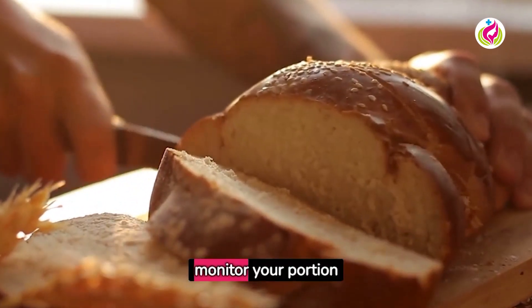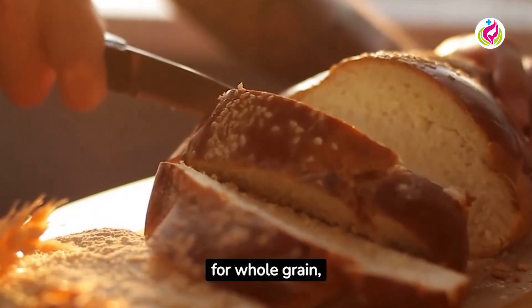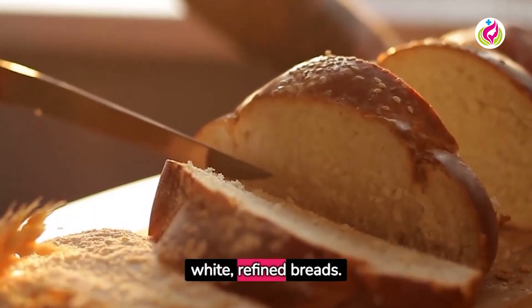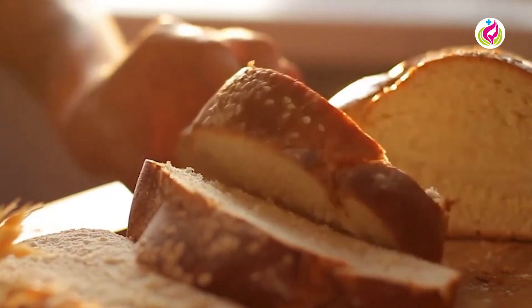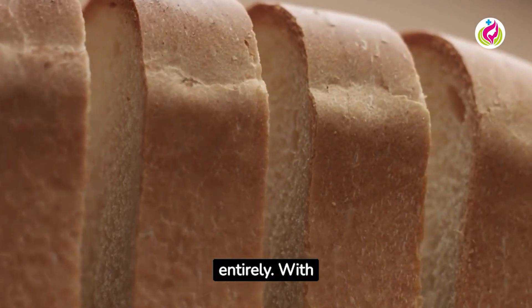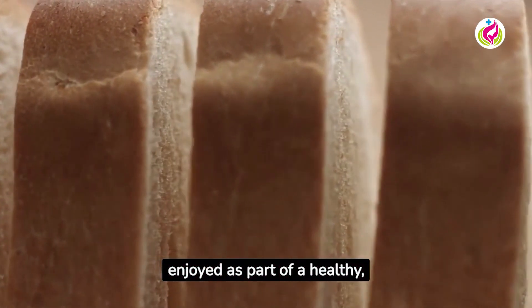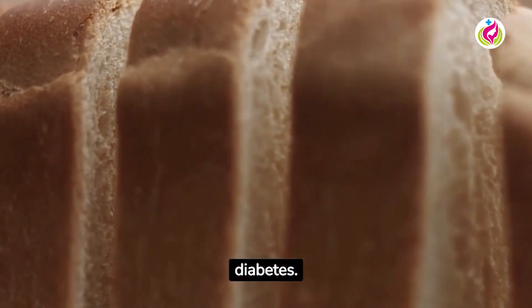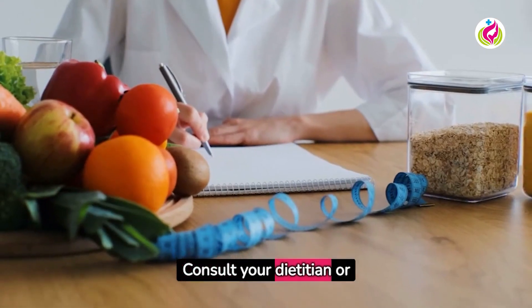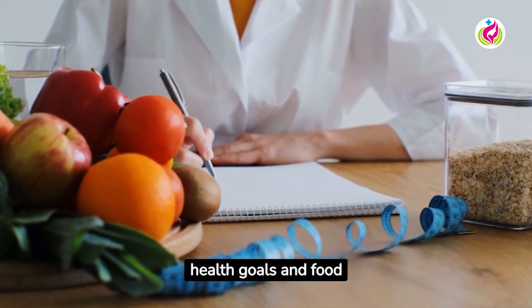Remember, bread can be part of a balanced diabetic diet. The key is to choose wisely and monitor your portion sizes — always opt for whole grain, nutrient-rich varieties and avoid white refined breads. Managing diabetes doesn't mean giving up bread entirely. With careful selection, bread can be enjoyed as part of a healthy, balanced diet. Consult your dietitian or healthcare provider to plan a diet that fits your personal health goals and food preferences.